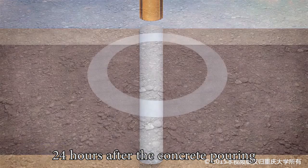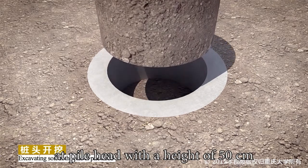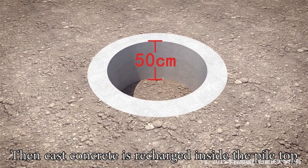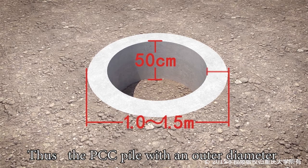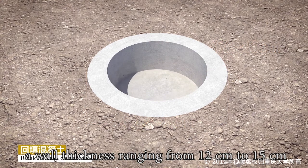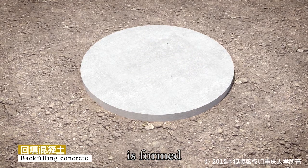24 hours after the concrete pouring, excavate the soil inside the pile at the pile head to a height of 50 centimeters. Then cast concrete is recharged inside the pile top, forming the PCC Pile with an outer diameter ranging from 1.0 to 1.5 meters and a wall thickness ranging from 12 to 15 centimeters.